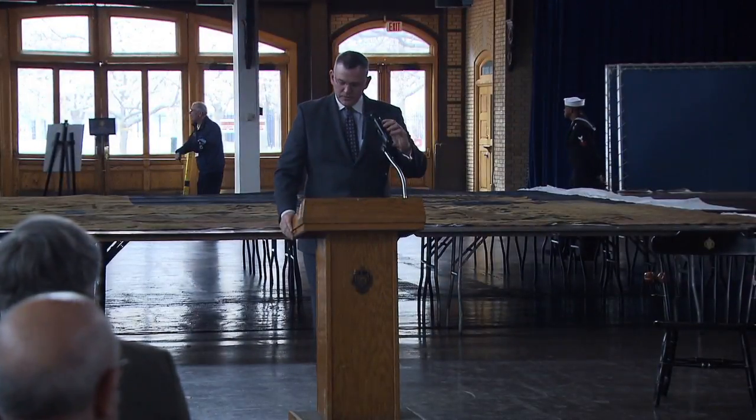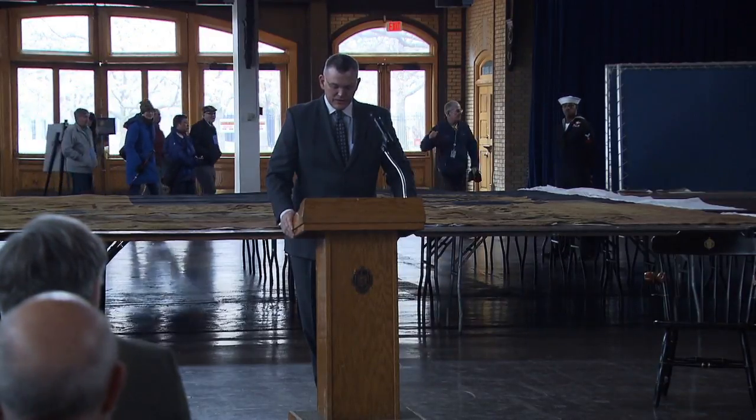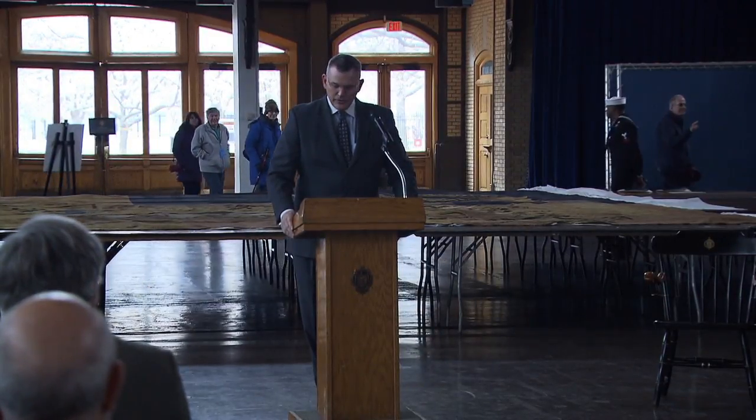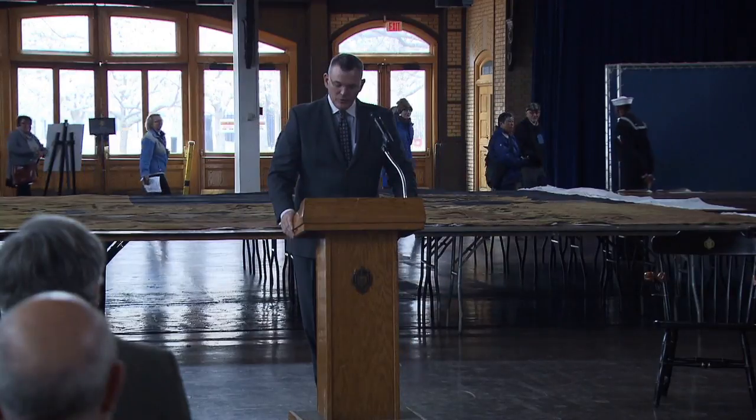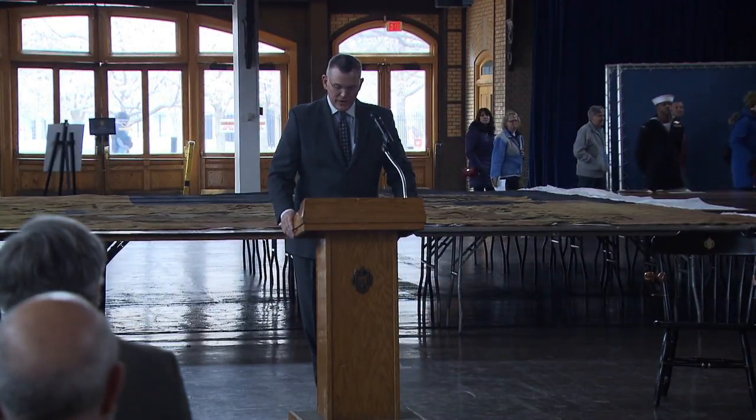Admiral Cox, Mr. Bruns, Commander McHugh, Captain Monahan, Captain Chadwick, distinguished guests and visitors — on behalf of the United States Naval Academy, good afternoon and welcome to this unique opportunity: the viewing of the British Royal Standard.